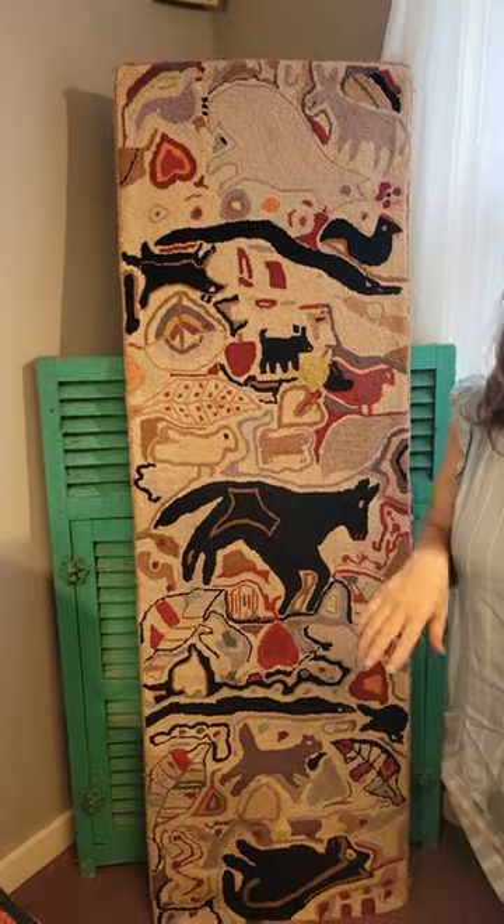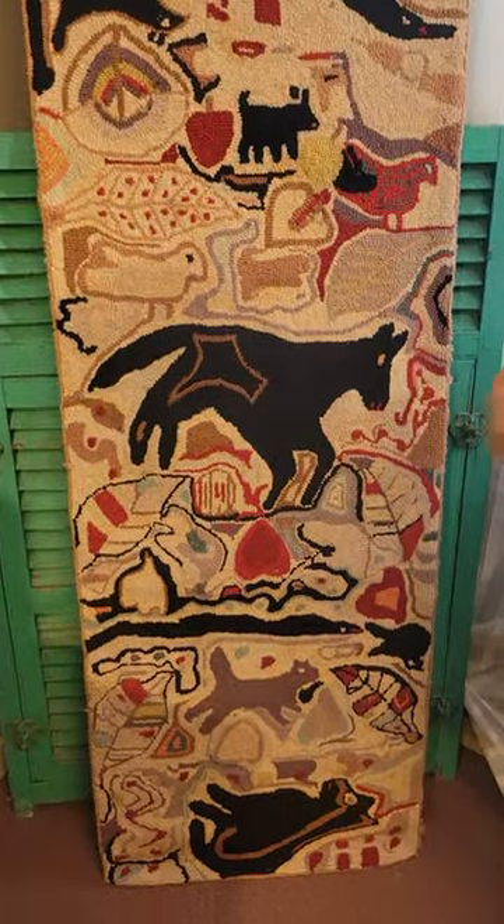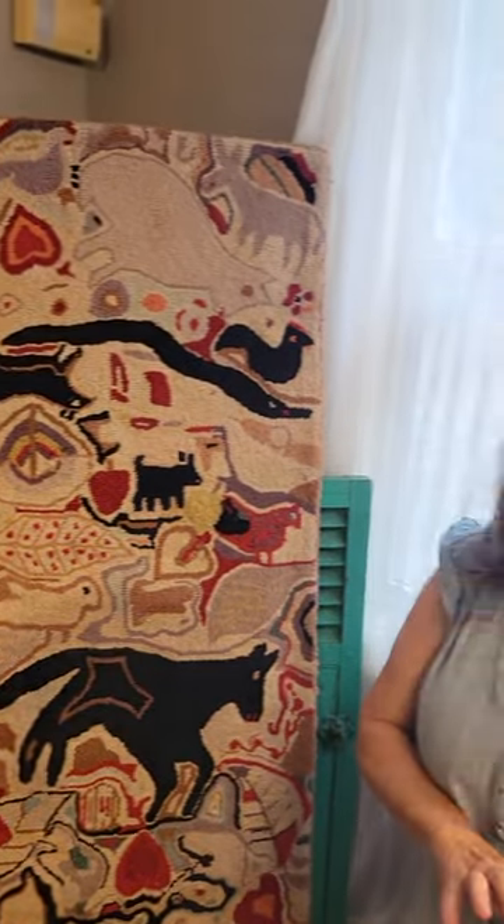What a great find. This is the Antiques Collaborative near Queechee, Vermont. This looks like a take on or a copy of Magdalena Briner Eby's Domestic Zoo, her famous piece.